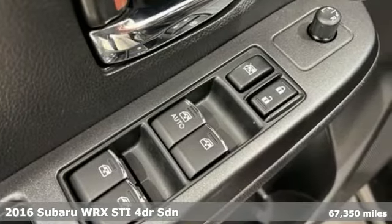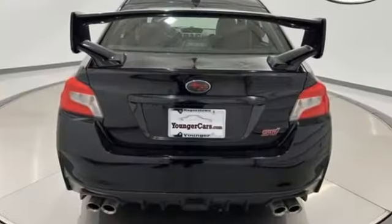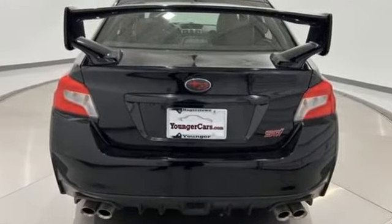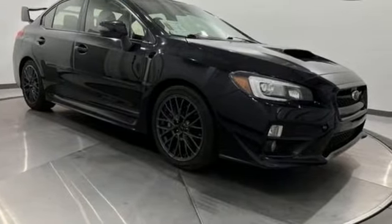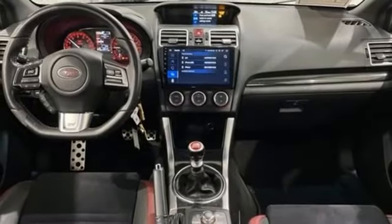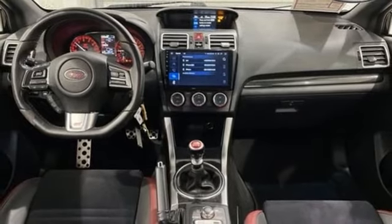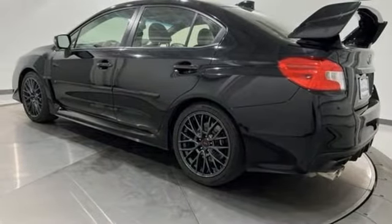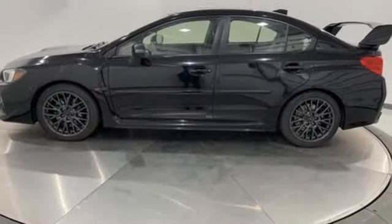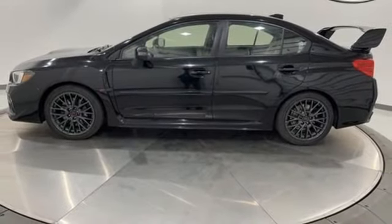It comes with all the amenities you need: intercooled turbo H4 engine, sport suspension, aluminum wheels, Bluetooth wireless audio streaming, Starlink, dual zone climate control, external memory control, front heated sports seats, and manual transmission. Take it for a test drive today.